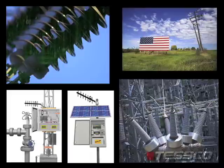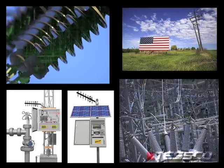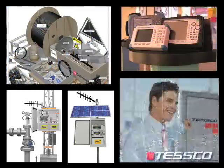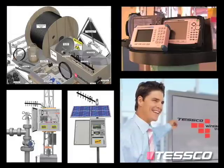We covered a lot of ground today and I hope you found this information helpful. Please visit tesco.com to request additional information on infrastructure, testing, and training, and how Tesco can support your smart grid deployment and maintenance.